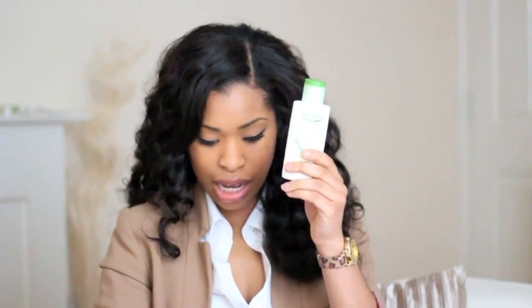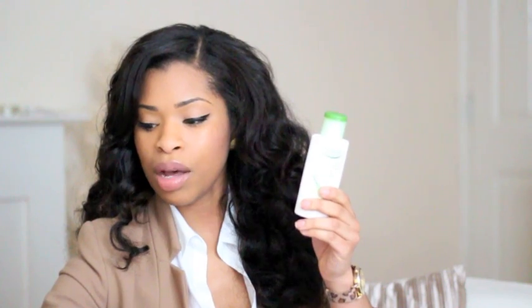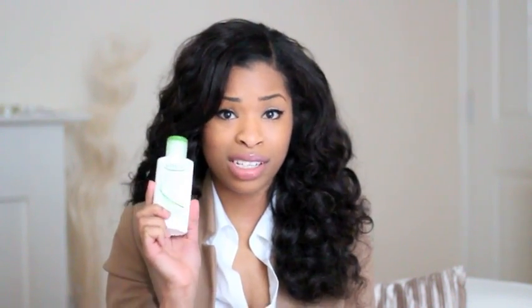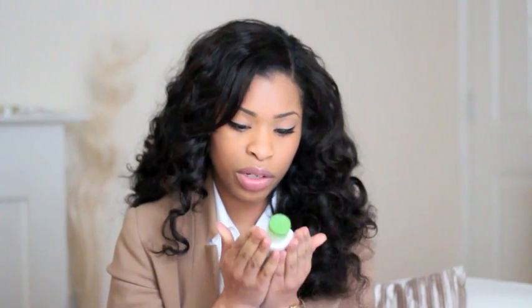My moisturizer is this one by Simple — it's the Hydrating Kind to Skin Moisturizer. They come in two types: the Replenishing Rich Moisturizer and the Hydrating Light Moisturizer. I find that the rich one makes my skin look oily, but this one just works so much better for me. My sister uses the other one and loves it. I use this every day and I've been using it every day since I first discovered it three years ago. Nothing else has worked for me as well as this moisturizer. It's probably one of my holy grail products.